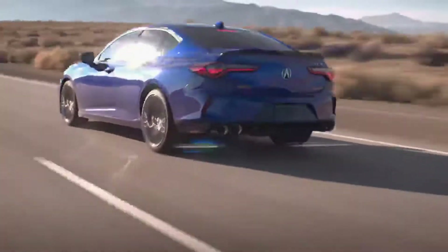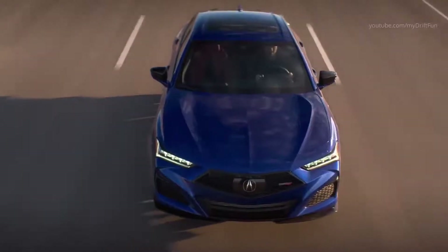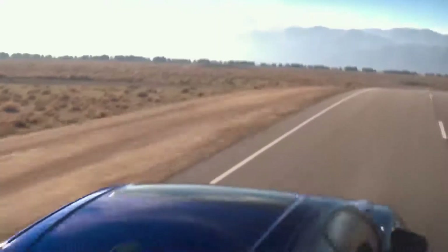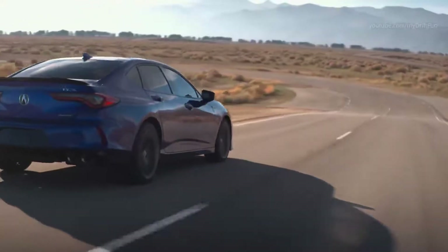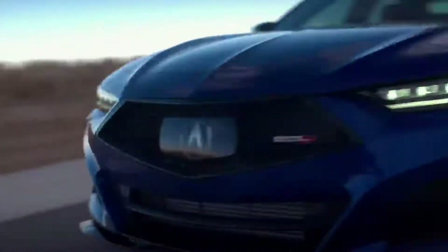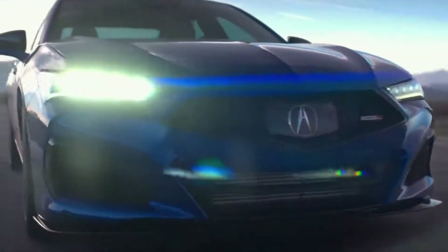Acura's 10-speed automatic with sequential sport shift and standard paddle shifters takes full advantage of both turbocharged engines, offering a wider ratio range, more discrete gears, four-gear direct downshifts, and a lower first gear. Type S models will receive unique, more aggressive and responsive transmission tuning.